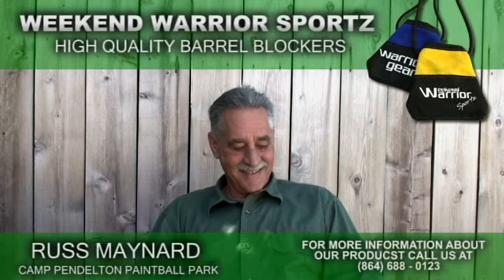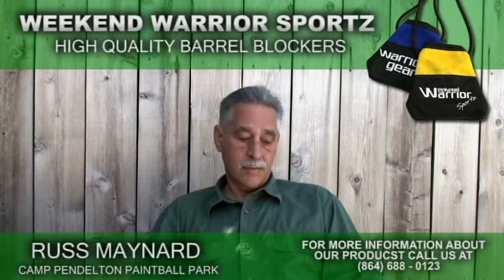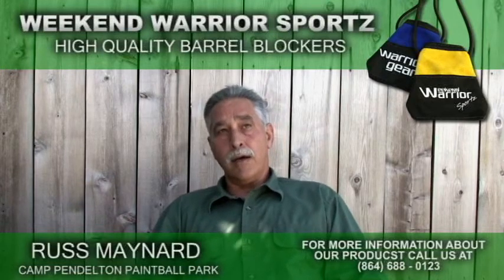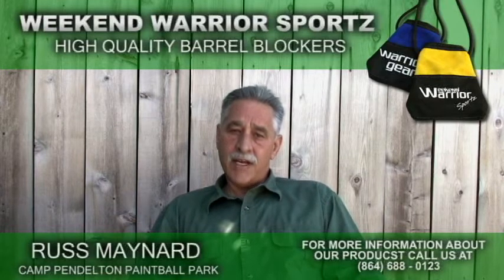Talking to you about when you had your field, you used the barrel condoms when they came out. You used those specifically at your field and had some custom ones made. Talk to us about the product itself, why you used them, and the quantity you went through. Well, I actually switched over. At my field, I allowed barrel plugs and all that kind of safety devices.